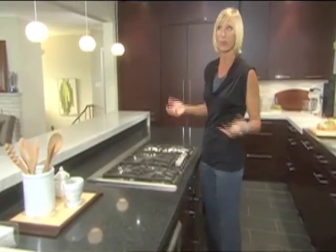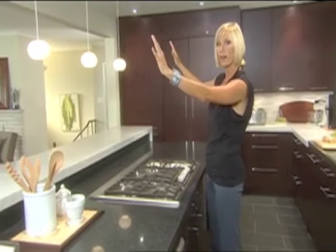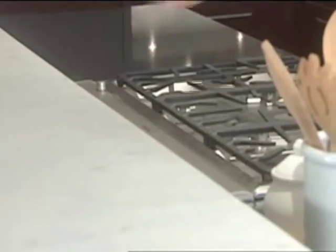Again, we wanted to keep the lines clean and contemporary, so no fume hood above. That's where the push of a button comes into play — ventilation.